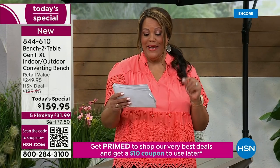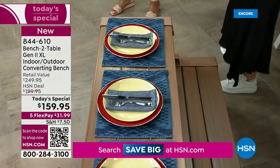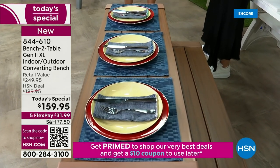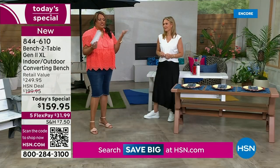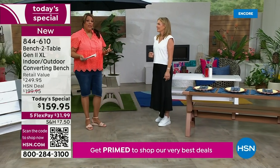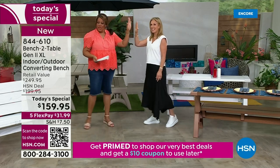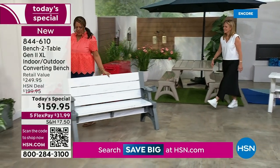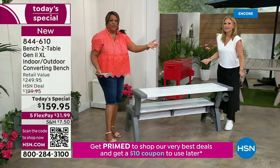This is very comfortable because it's made out of resin. For the very first time, we're offering Generation 2. It has a higher back, it's lighter in weight — only 34 pounds — and the weight capacity is 1,200 pounds. Use the QR code and check out because it just won't last. When can you find a piece of furniture that is this durable, holds 1,200 pounds, and comes with a five-year warranty?